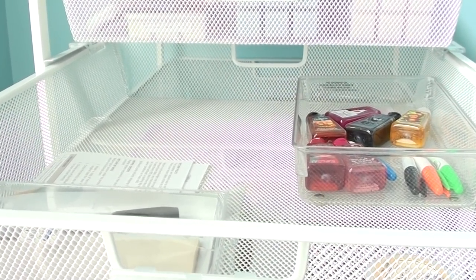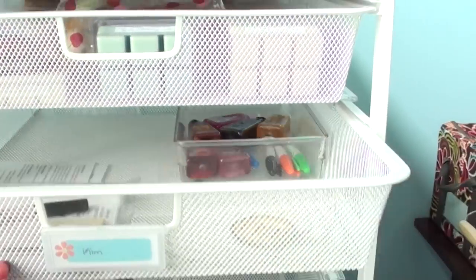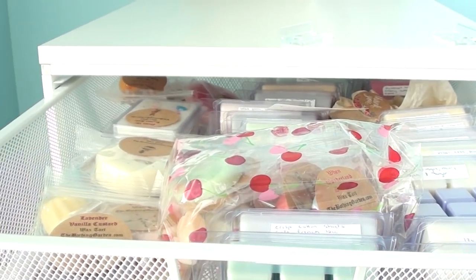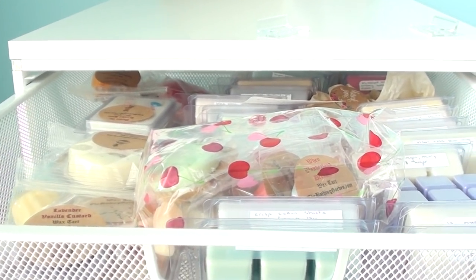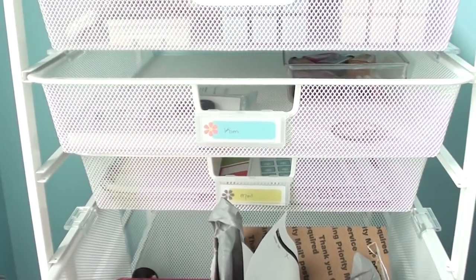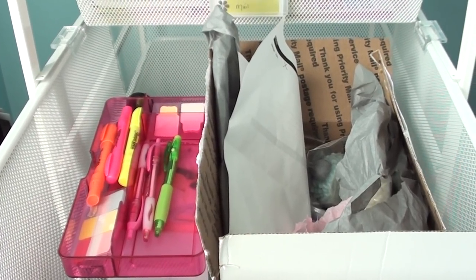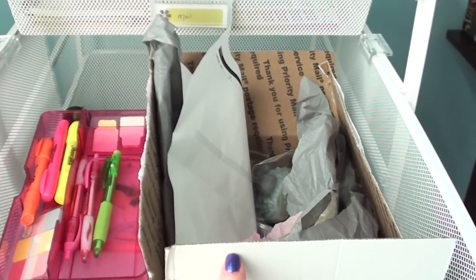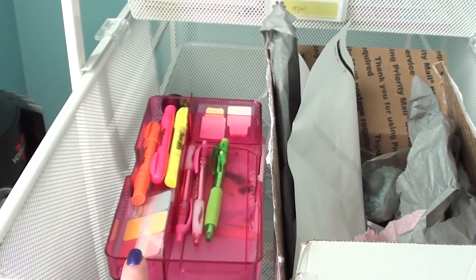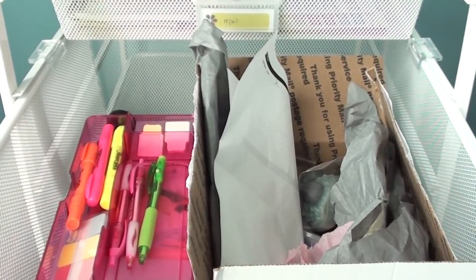Over in here I just have a few things: Bath and Body Works stuff, some dry erase board markers. Up here I have Bathing Garden that I need to move over into its proper place because this isn't where it's going to live — there's too much sunshine over here. This box here is K, I need to put that away. And then I have a box for labeling that I keep, but it's not organized at all.